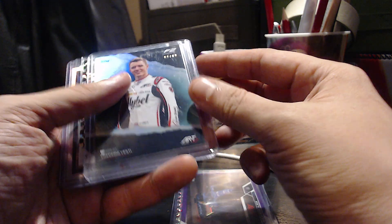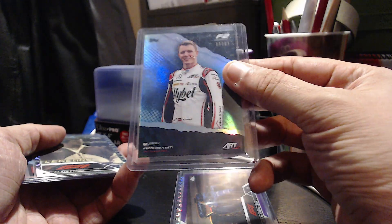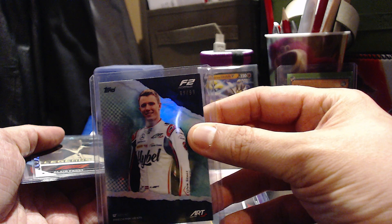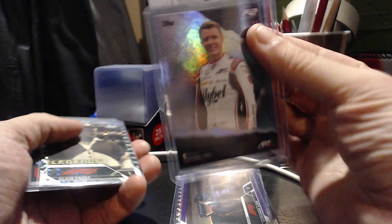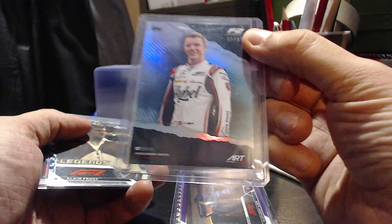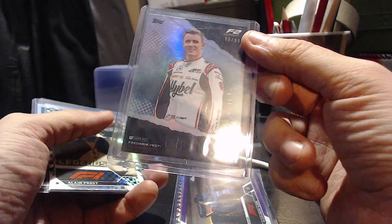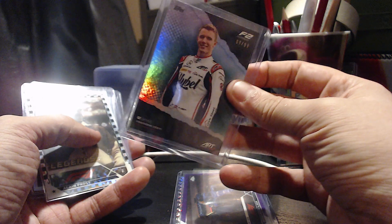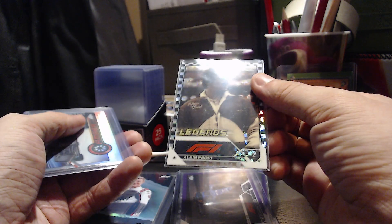These are non-Williams cards I got just because they were cheap. These are Frederick Vesti, 99 of 99, from the F1 Lights Out collection — 2023. Surely someone will want that. I don't know who he is, but it's a numbered card for cheap, so even if I just resell it, that's fine. We've also got Alan Frost in the checkered flag, which is pretty nice.